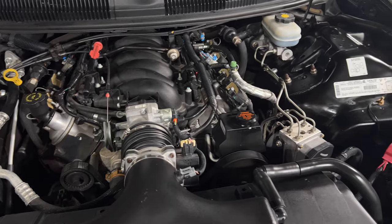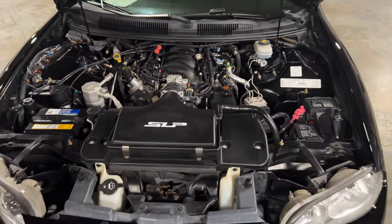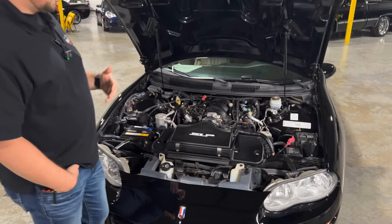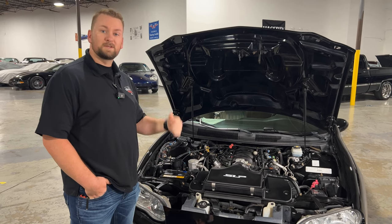Even if you're looking for a clean one to do some modifications to, this is a great place to start. I'm a big fan of these F-bodies — you just can't beat the package with the LS1. Overall, just a really nice car and one of my personal favorites. With that, let's go ahead and do a cold start and move to the interior.